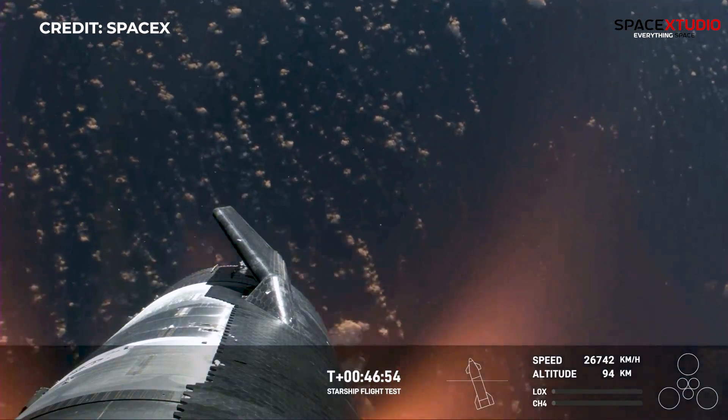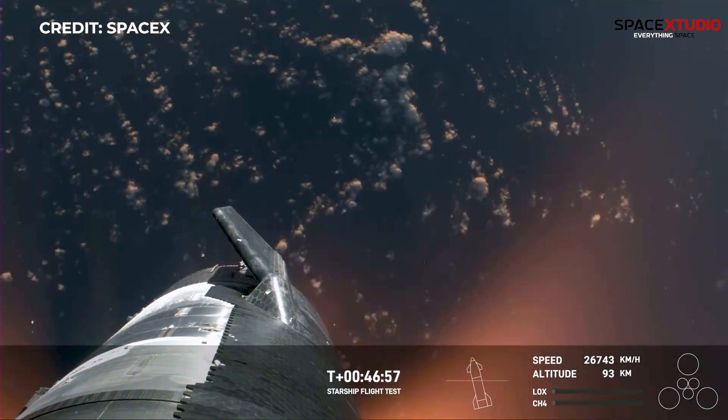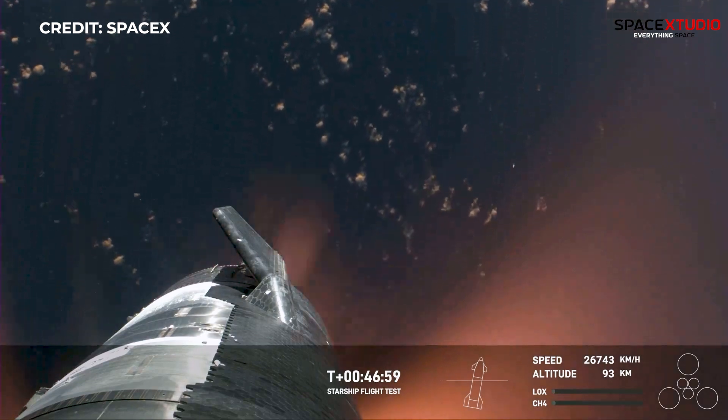Shiva, this is just absolutely incredible views — we've never seen anything like this before. This is the biggest flying object ever in space.